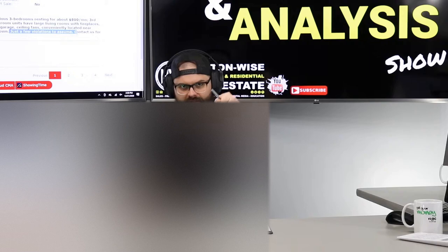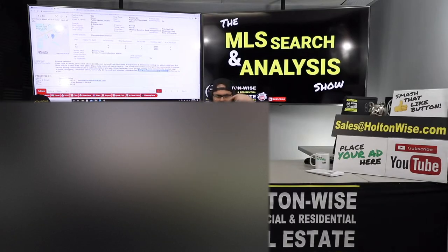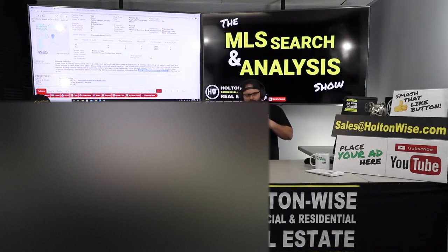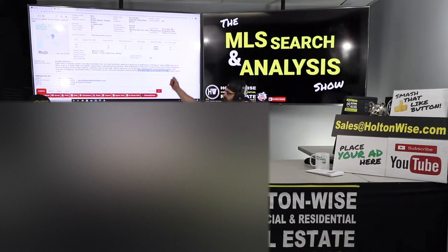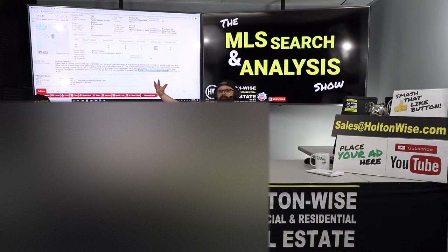I want you to pause this video and click the show notes below — I made a video about point-of-sale, watch that and then come back. You need to understand the point-of-sale process if you're going to be invested in the Cleveland market. A lot of these municipalities, specifically Cleveland Heights, have that. You have to assume these point-of-sale violations, put up escrow, then pay to fix them — then when that's done, they'll give you back your escrow money.